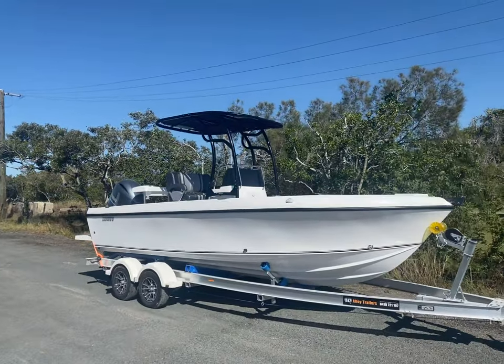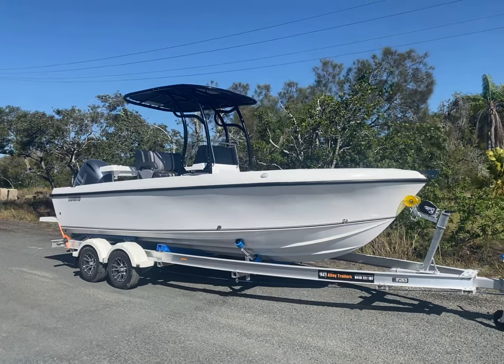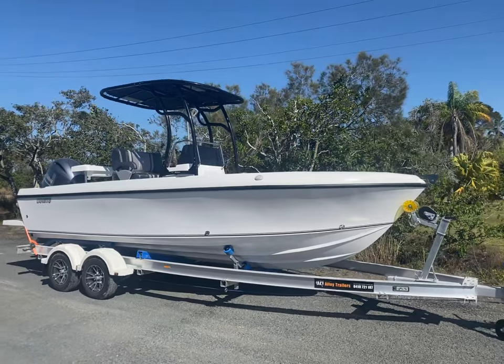G'day everyone, Adam here from Benito. Quick update on the 620. We're back at the factory, finishing touches now, so we've got a couple more little things to do, but she's looking sweet.